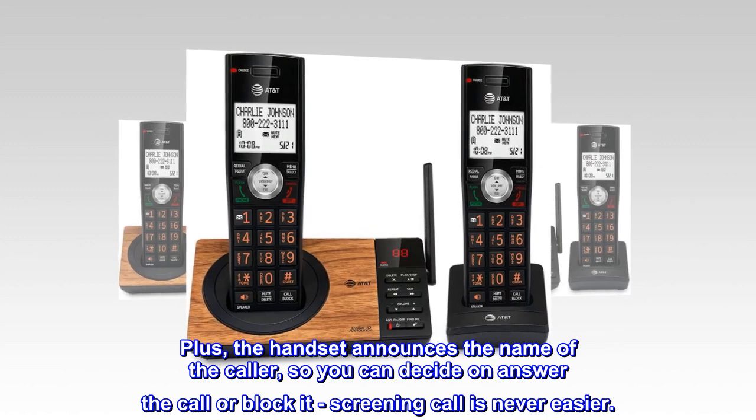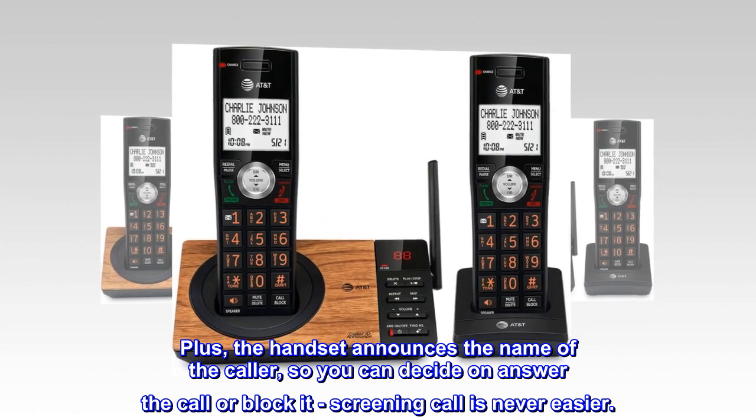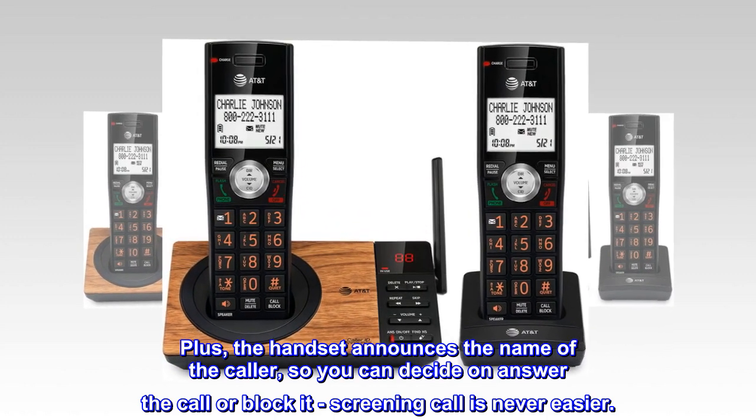Plus, the handset announces the name of the caller, so you can decide to answer the call or block it. Screening calls is never easier.